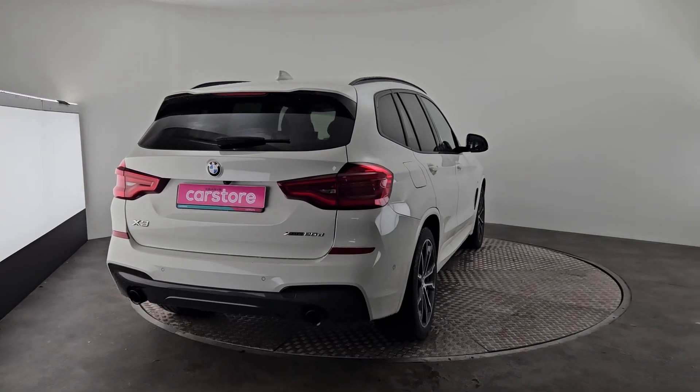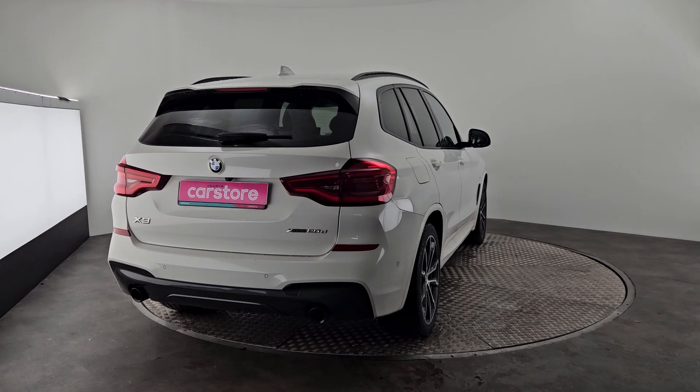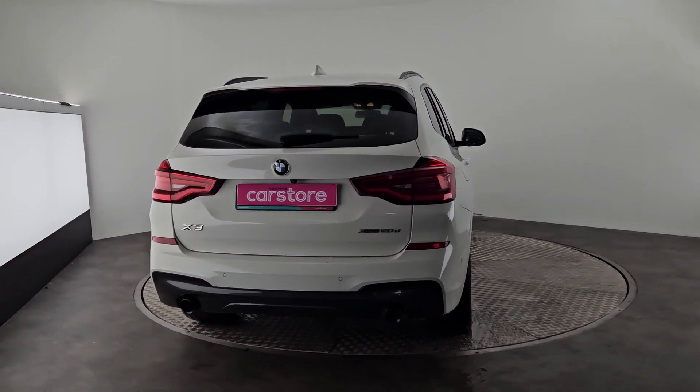Now if you have any further questions please don't hesitate to call us here at Kiri's Car Store Cork and we will be more than happy to help you. Thanks guys!